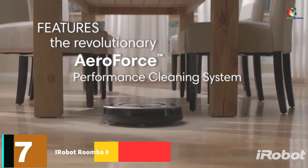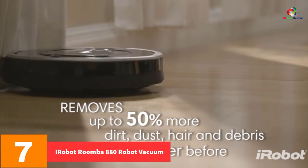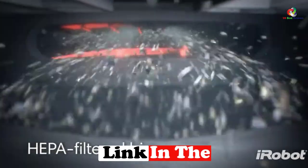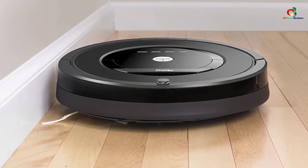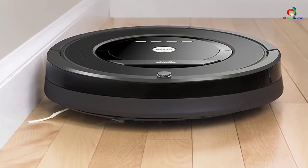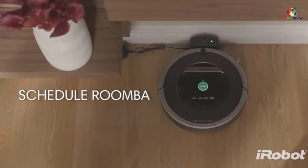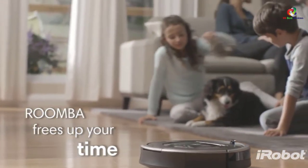At number 7, we have the iRobot Roomba 880 Robot Vacuum. It may seem like a slight upgrade over the 650, but the Roomba 880 is much more than just another good robot vacuum from iRobot. A standout feature is its multi-room navigation — it can clean up to three rooms using the included virtual wall lighthouse beacons. The Roomba 880 is also built with the AeroForce 3-stage cleaning system, which provides 50% more cleaning performance, and its high-efficiency filter traps fine dirt and dust.